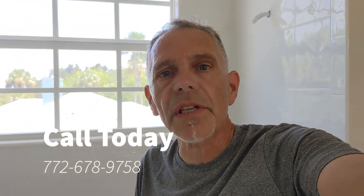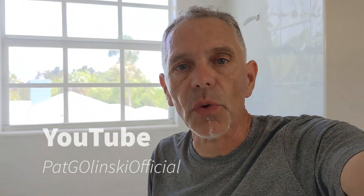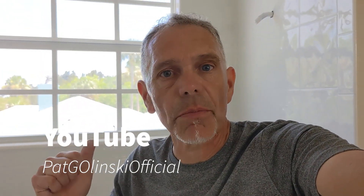I'm Pat Galinsky from Re-Surface Specials — this is what I do five days a week. If you need me, reach out at 772-678-9758. More importantly, go to my YouTube channel, Pat Galinsky Official — I have over a hundred videos just like this: tub, tile, countertop. Thanks for watching, thanks for sharing, I'll catch you on the next one.